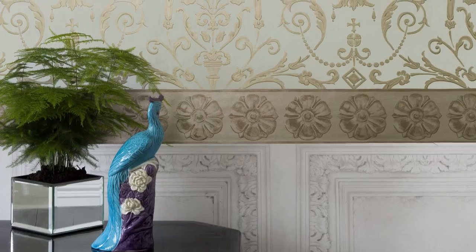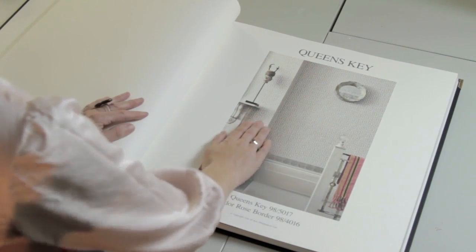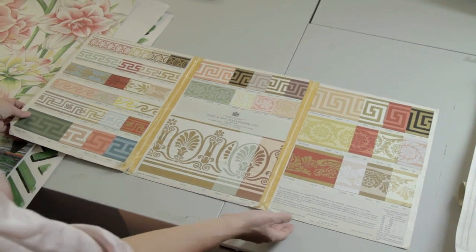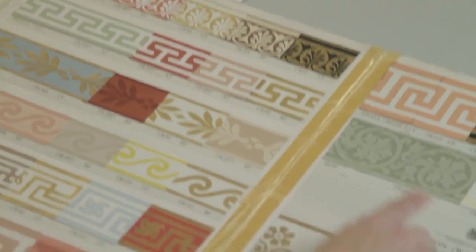You can see this in the photography — we've often used several papers in the photography. Queen's Key is quite an interesting pattern because it's quite old. Its old name is Greek Key, and it's a classic never-ending pattern that's been used throughout the world. But we actually noticed it used as a border in Kew Palace, applied around doorways, around windows, etc. We liked it so much we decided we'd also like to do it as an all-over paper — hence the Queen's Key paper.